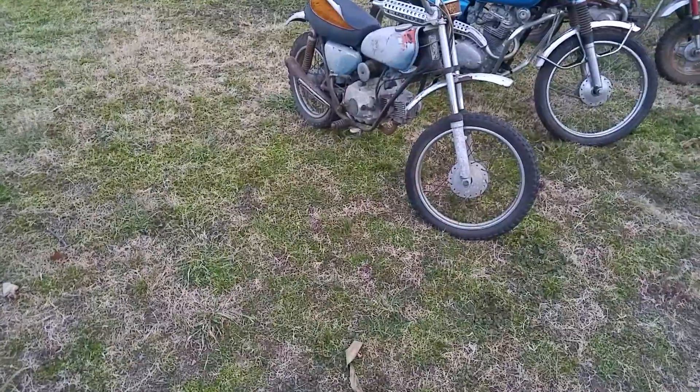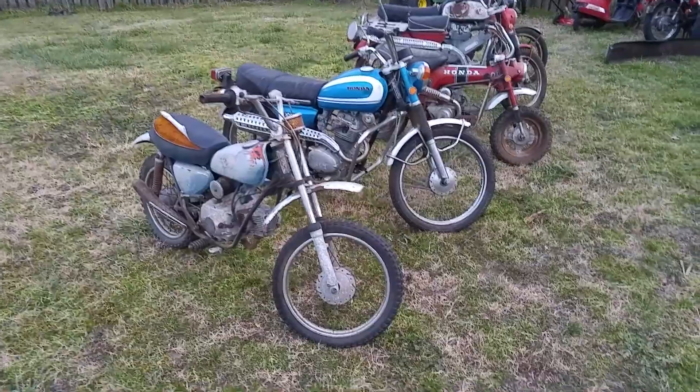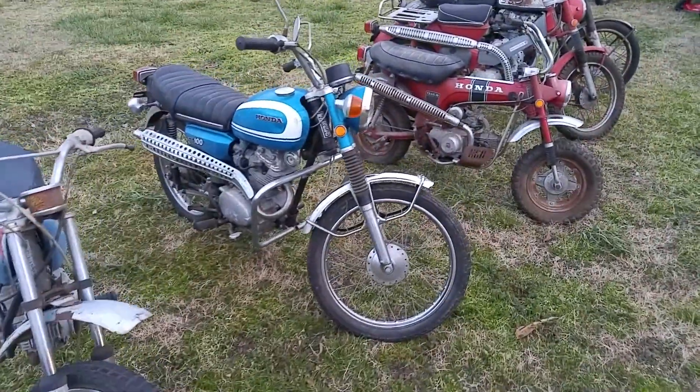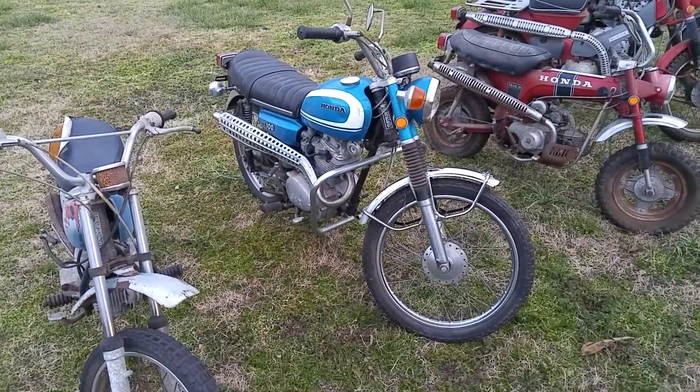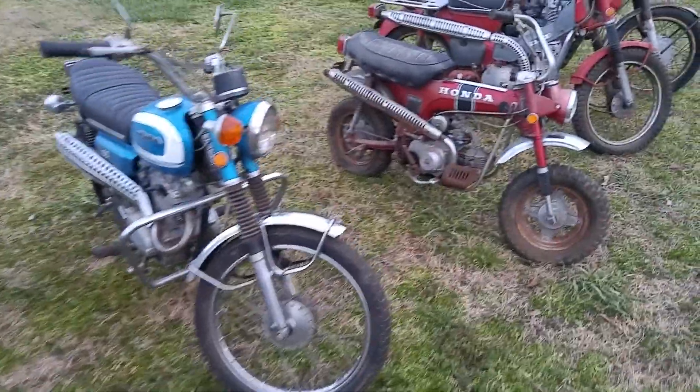We just picked up a load from a collector down here in Duplin County, North Carolina. We picked up these couple of things here — we got an XL70, and I've got a nice original-owner with title CL100. Very nice little bike, makes a very nice project for somebody.